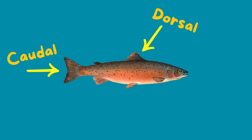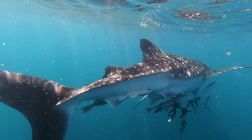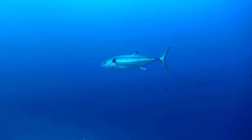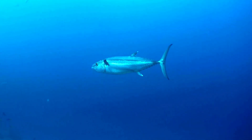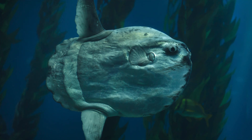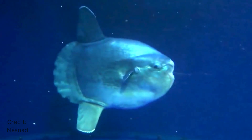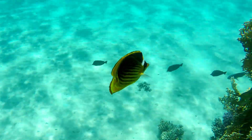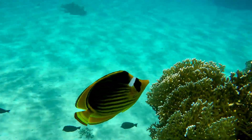The caudal fin — that's the tail to you and me — is the fish's main engine. From the powerful forked tail of a tuna built for speed, to the broad, squared-off tail of a sunfish designed for quick bursts and sharp turns. Each shape tells us something about how the fish moves through water.